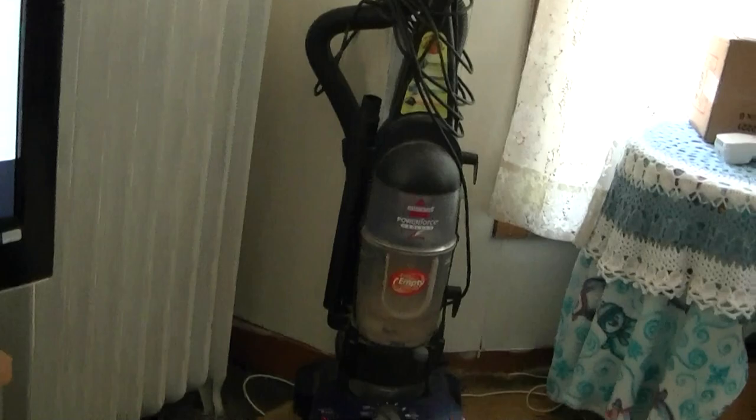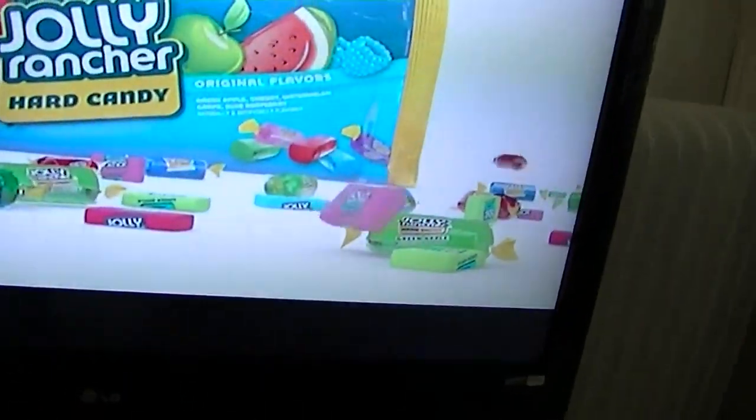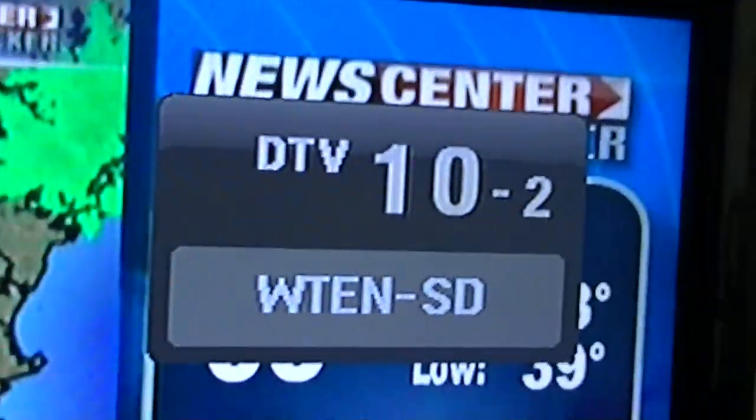Let me turn it down and show you a quick setup. There's WTEN — that always comes in.